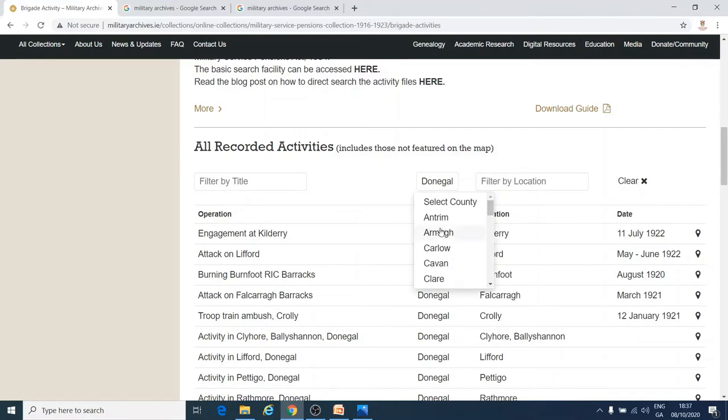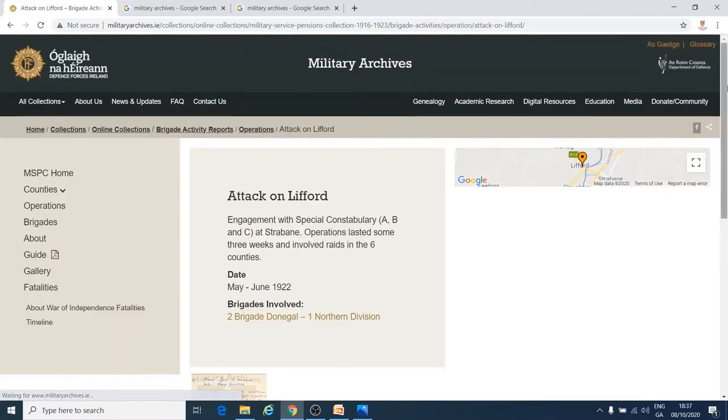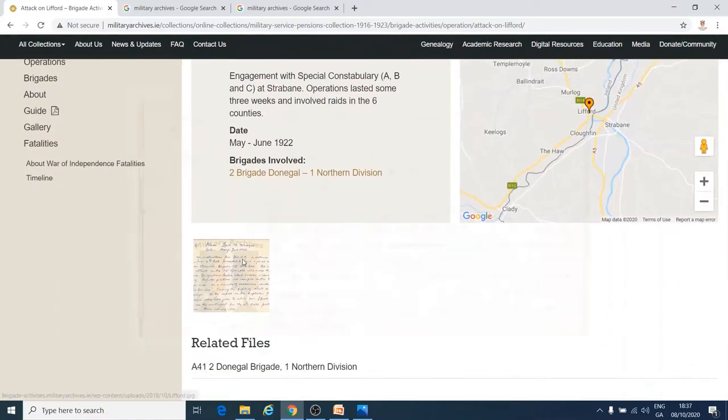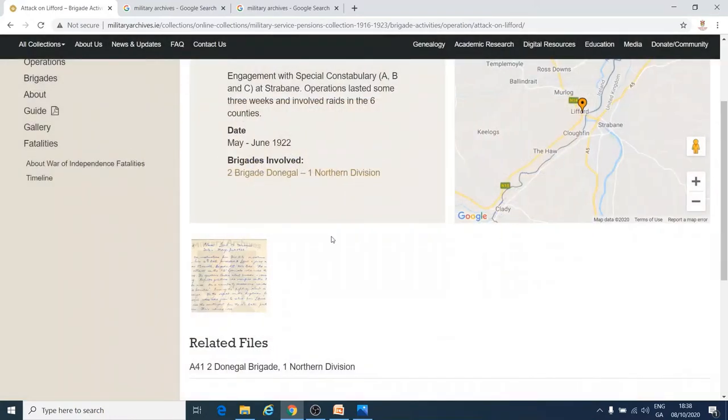For example, if we have a look at this attack in Lifford, we can find a map of where the event took place, some details about what happened, the original document about the event, and a link to more information about the IRA Brigade that was involved.